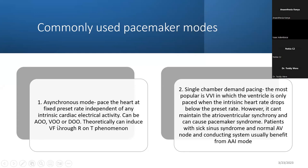The risk with asynchronous pacing is a phenomenon called R-on-T, which can induce ventricular fibrillation. If you pace when the heart is in the repolarization phase, you can theoretically induce ventricular fibrillation. That is the only problem with the asynchronous mode.